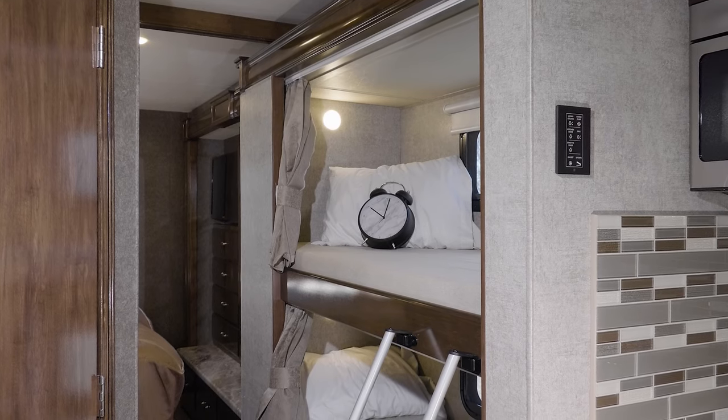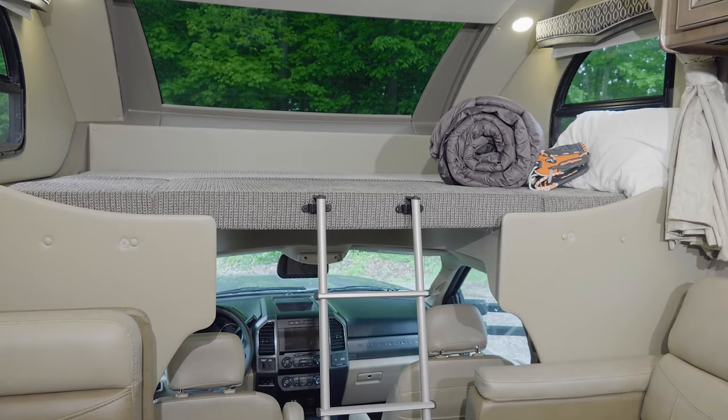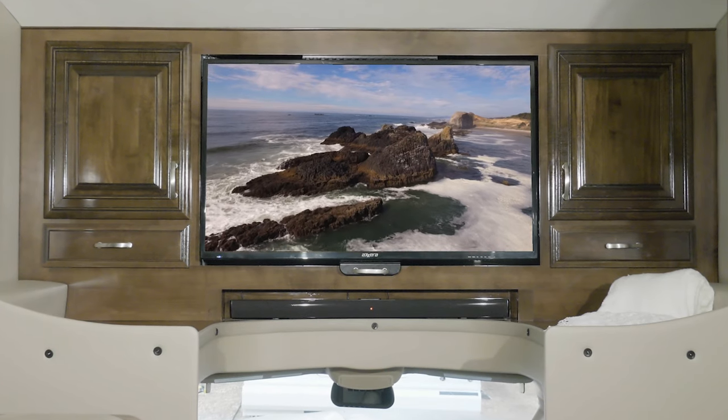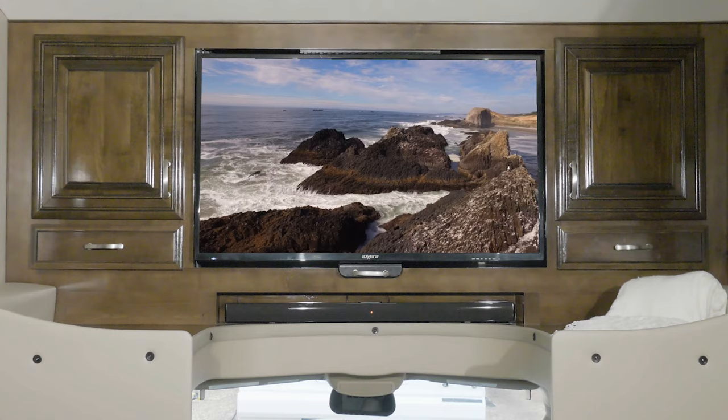The Magnitude comes in a bunkhouse floor plan and each bunk is equipped with its own TV. You can also sleep in the over-the-cab bunk with powered sky shade. Not everyone needs the over-the-cab bunk, which is why you can get your Magnitude with the entertainment center with TV, Blu-ray player and sound bar.